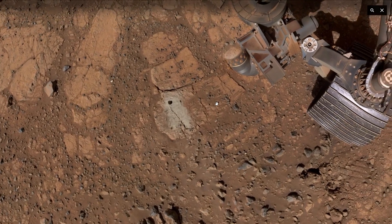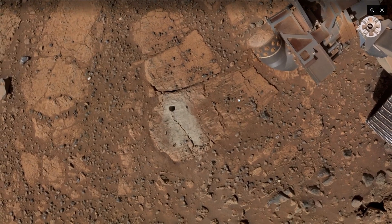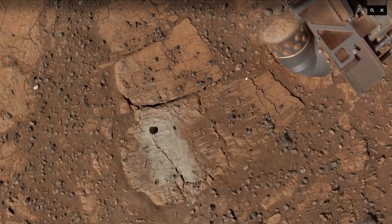It's collecting samples that will eventually be returned to Earth. The rover has spent 1,500 Martian days rolling around an ancient lake bed looking for signs of microbial life.